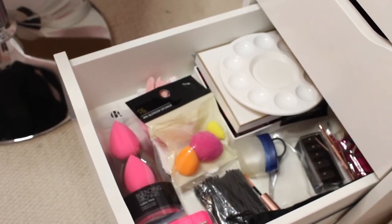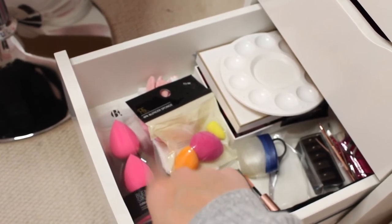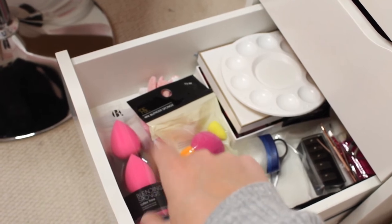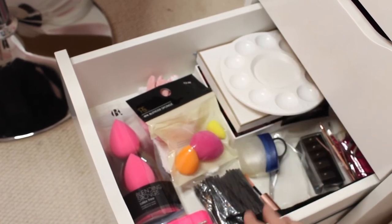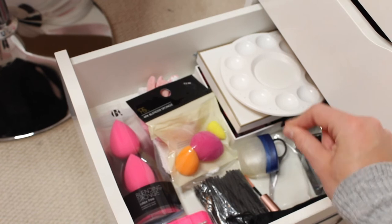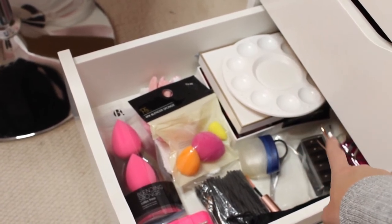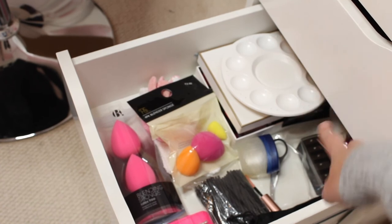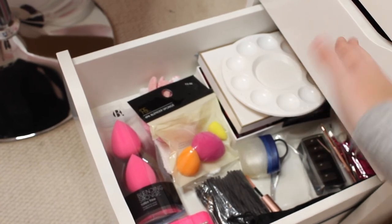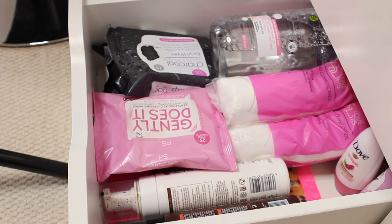The fourth drawer is quite boring. I have some B beauty blenders I bought for under £4 for two from Superdrug, Primark beauty blenders, disposable mascara wands and lip applicators for when I do other people's makeup for hygiene, a lip liner and eyeliner sharpener, and a mixing palette plate for blending eyeshadows and foundations.